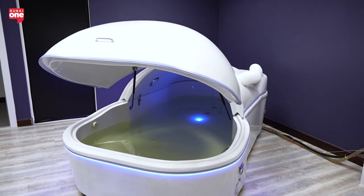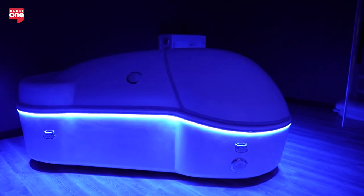The idea behind flotation therapy is quite simple. You float in a float pod, which is filled with 30 centimeters of water. The water is heated to your skin temperature, so at some point during your session you lose track of your body. It's also fully soundproof and fully lightproof.